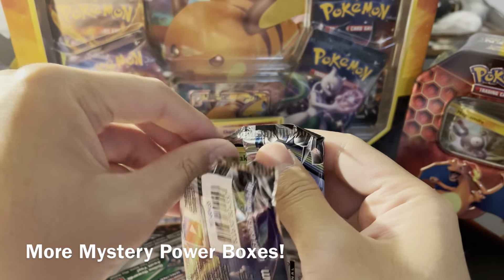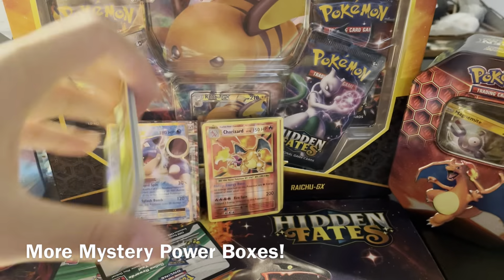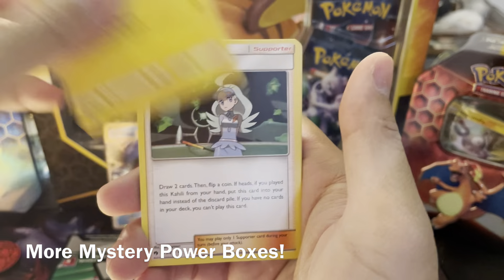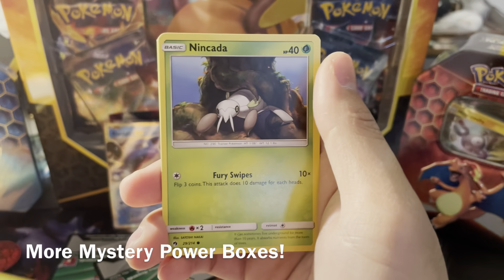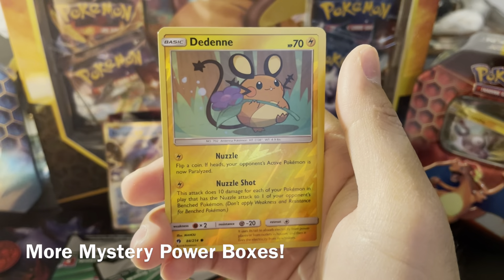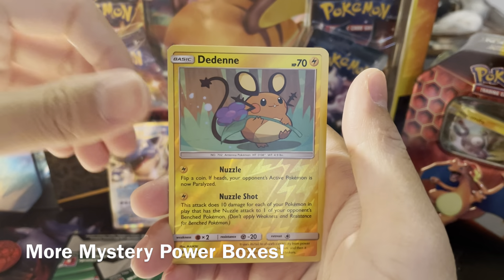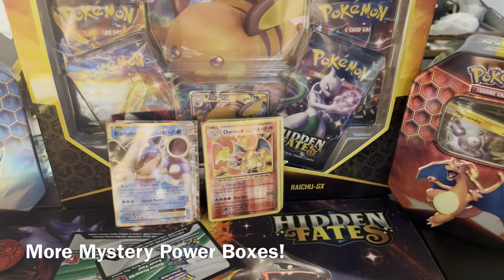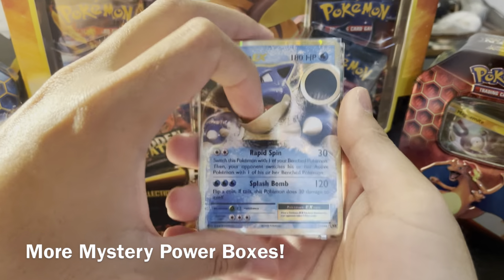Now we know it's a white and green code so there might actually be something in this last one. Let's see what we can do — Farfetch'd, Kahili, Sudowoodo, Spinarak, Ninjask, Eevee, Hoppip, reverse Togedemaru, and the final rare to come out of this before we do the highlight reel is going to be...